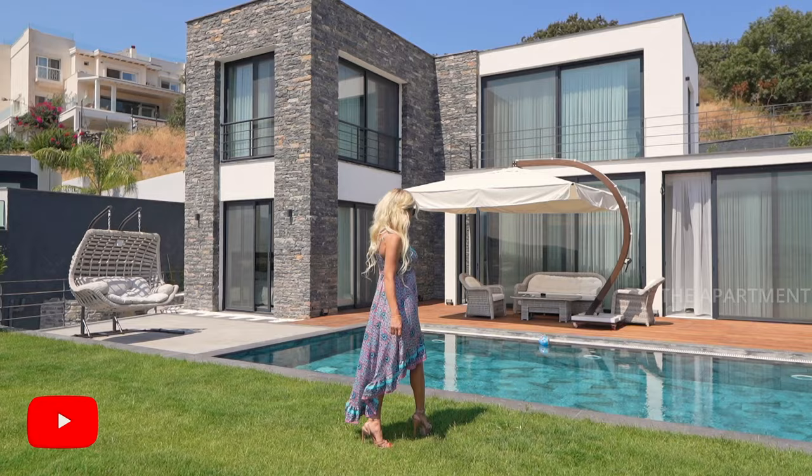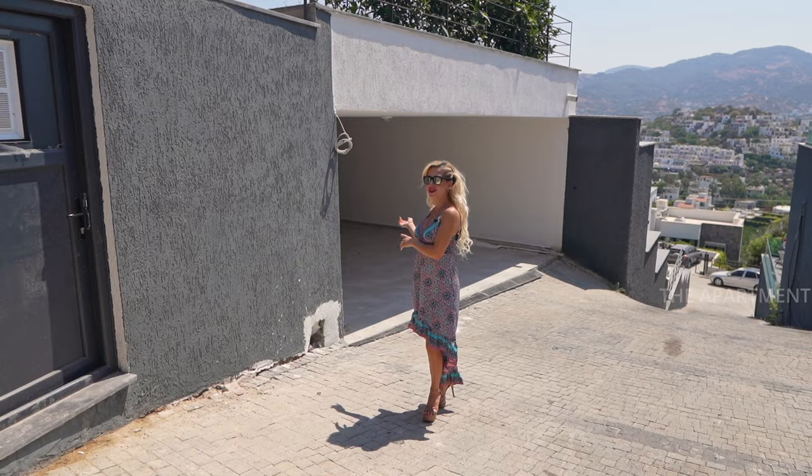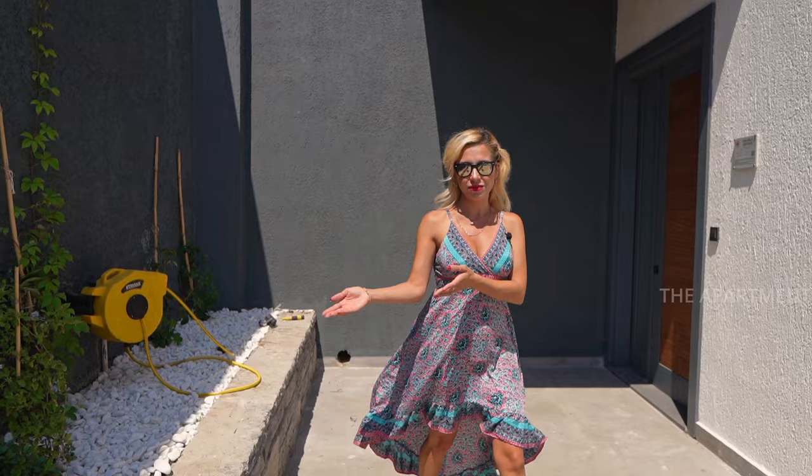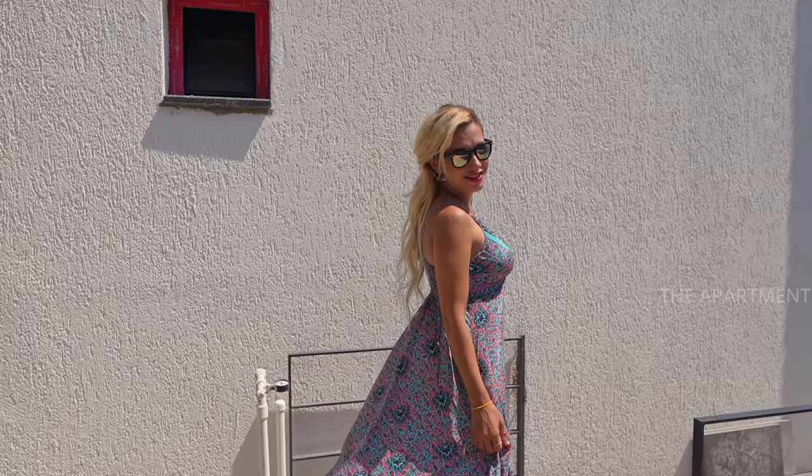Now let's start the tour. Here's our three-car garage and the signature stone staircase taking us up to the villa. From here we have two entries — let me show you the main entry. Here is the main entry and we have a little landscaped area. This walkway takes us to the garden.